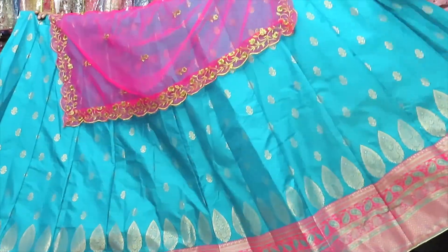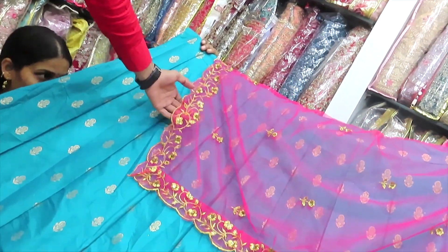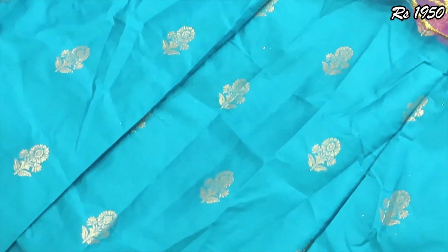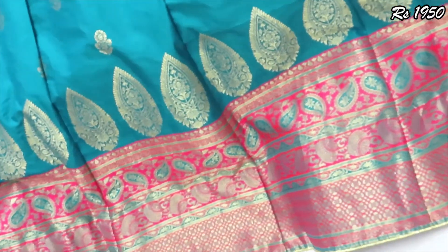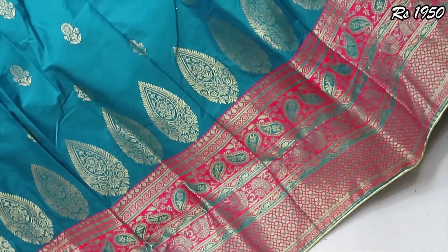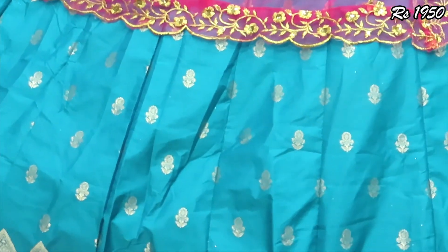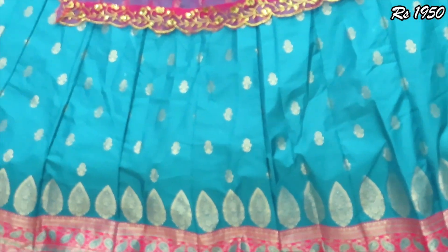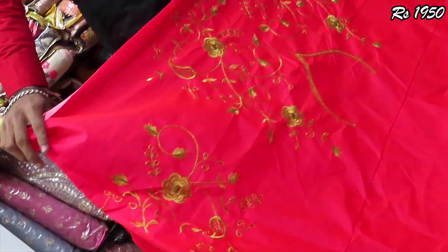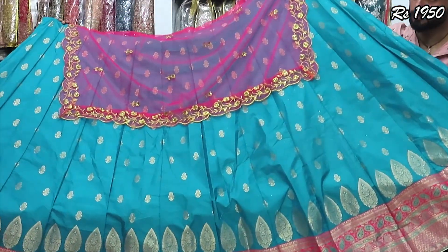Now we also have a silver silk with contrast, so you can get a skirt work. This price is only $1,950. For the bottom, there is a full heavy cover. There are colors available — a contrast color with front and back design.